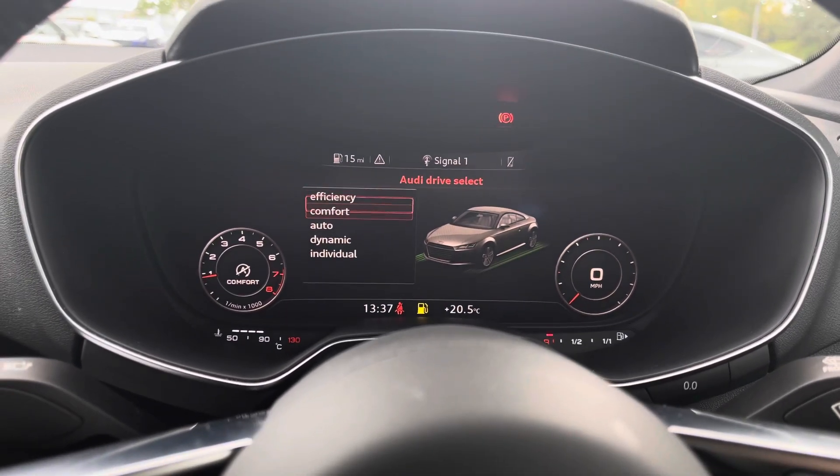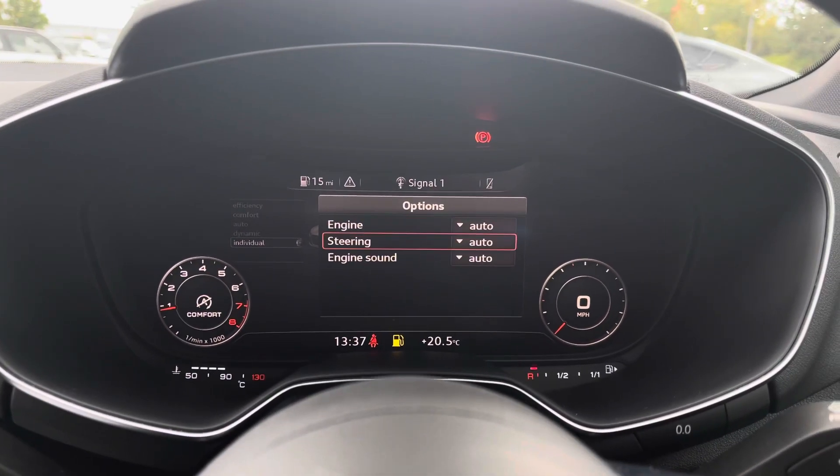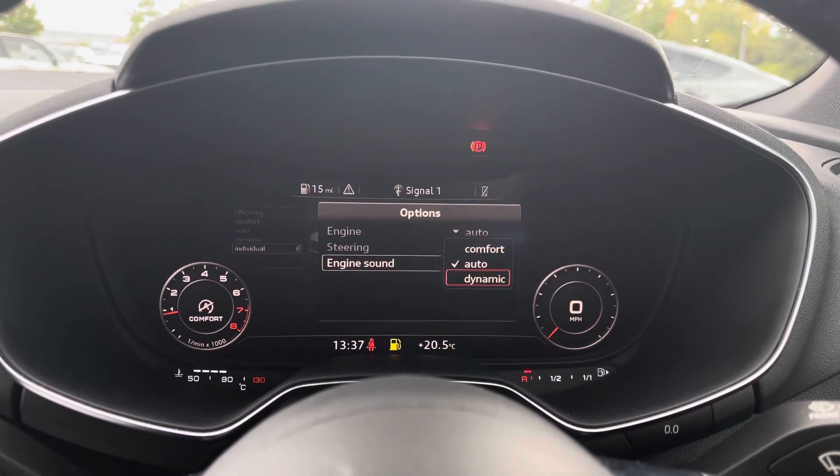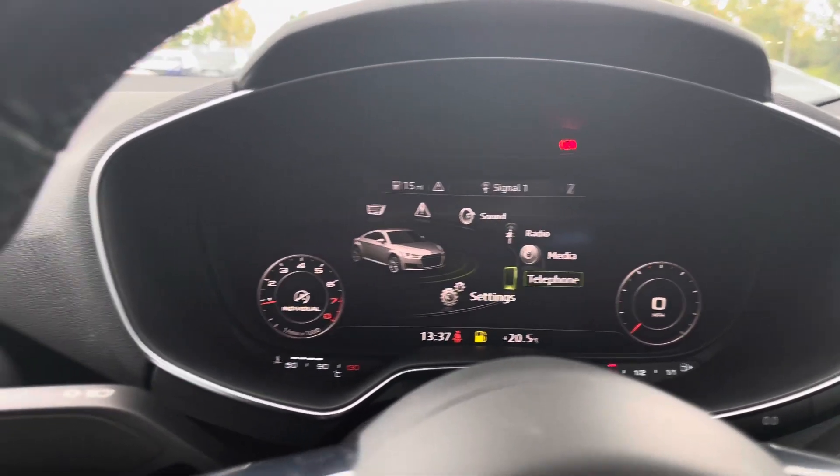We can choose between efficiency, comfort, auto, or dynamic mode, or the individual setting which adjusts the engine, steering, and engine sound to your exact preferred preferences.